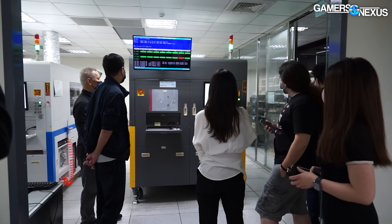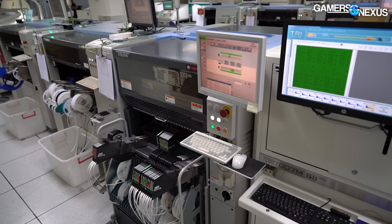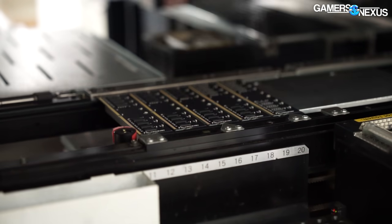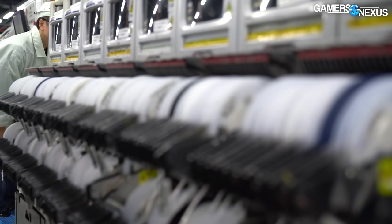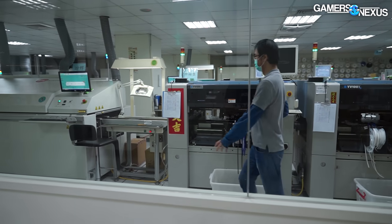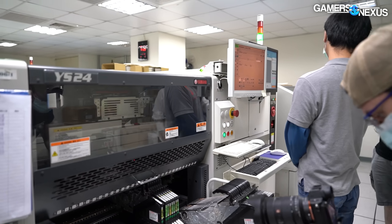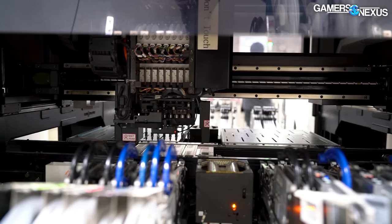After all this automated testing, the memory goes on a quick trip down the hallway to the SMT machines — surface mount technology lines — and this is where the robots really pick up. This is the V-Color SMT room. It operates two full-length lines for manufacturing memory, consisting of solder-paste machines, pick-and-place machines, and machines that cut the memory PCBs. Because they're making RAM, it's small and efficient and can largely be run with a single operator in the room.